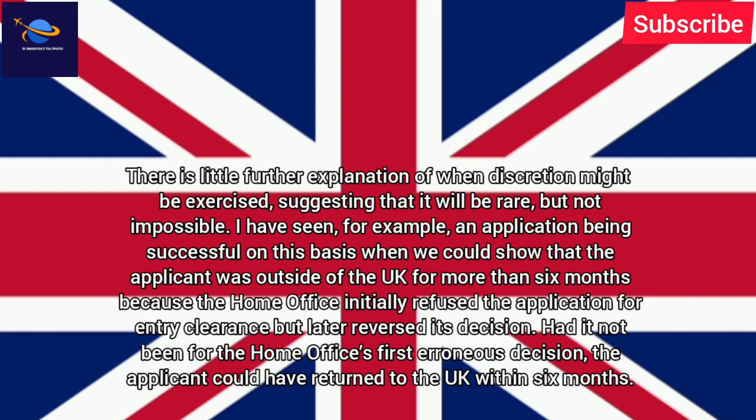The long residence guidance covers some situations which seem to fall outside the rules. For example, the policy states that where there are absences in excess of 6 months at once or 18 months in total, there is little further explanation of when discretion might be exercised, suggesting that it will be rare, but not impossible.